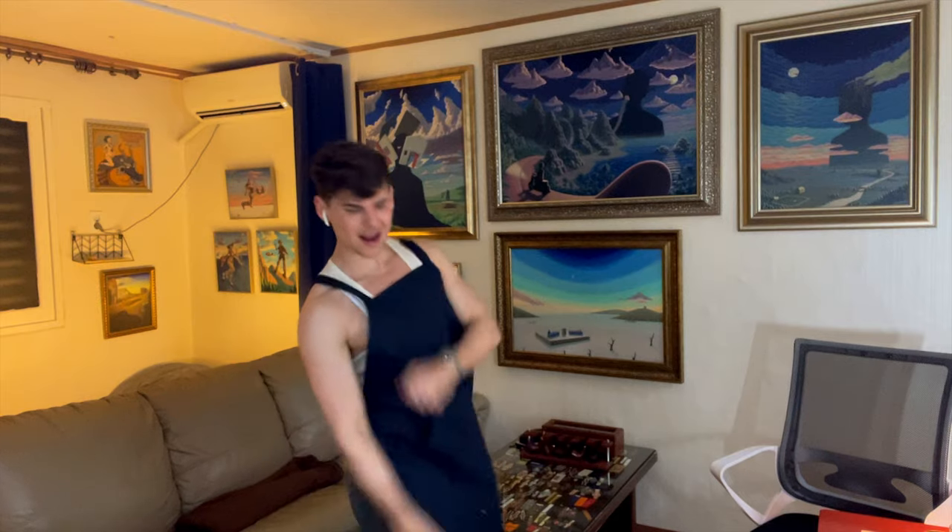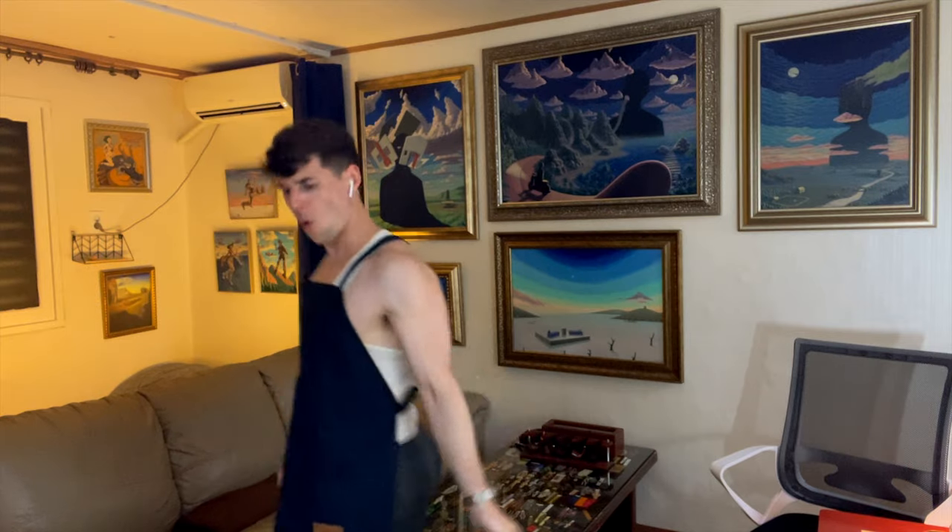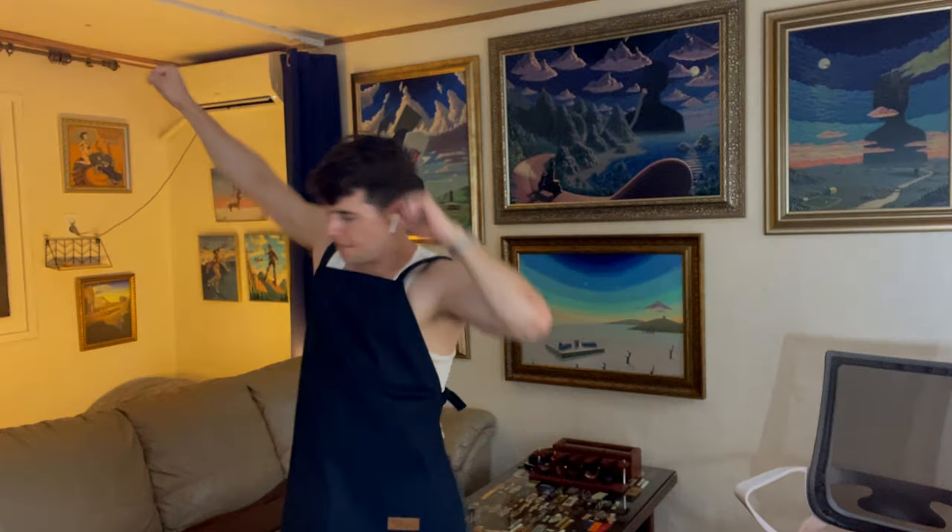Finally, after months of work, I had a space that was both functional to live in, able to host friends, showcase my work, and usable as a background for filming videos. But Garrett, where's this painting studio you promised?